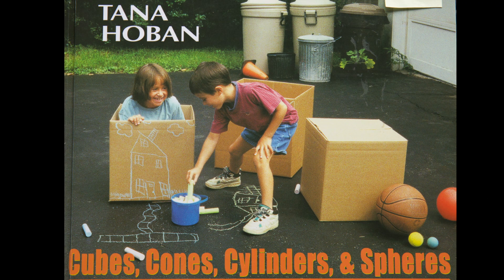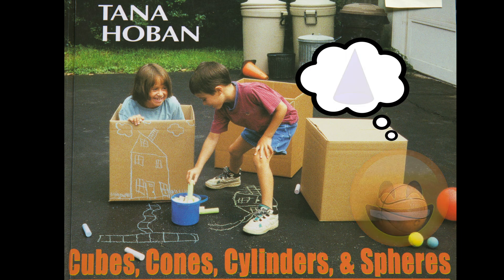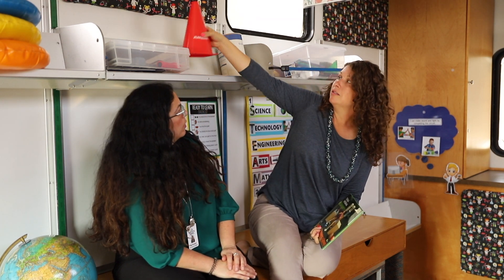Let's zoom back in again onto the cover. Oh, I see a traffic cone. What shape is that? That is a cone shape. Yes. Do we have anything else here in the STEAM Machine that is a cone shape? Anna, we have this megaphone. Does my voice sound different when I sing into it? I love learning! That sounds silly.